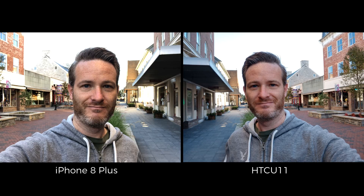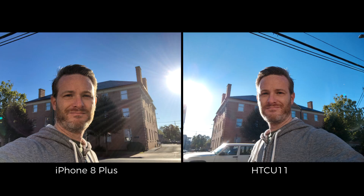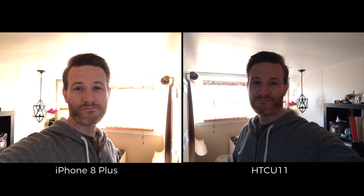If you're into taking selfies, you'll be happy with either of these devices. The iPhone's front-facing camera lens isn't as wide as the U11's, so you won't be able to squeeze in as many friends or as much of the background into your shots, but the quality of the shots between these two is pretty comparable. The only real advantage that I see goes to the iPhone, since it seems to cope better when lighting conditions aren't perfect.